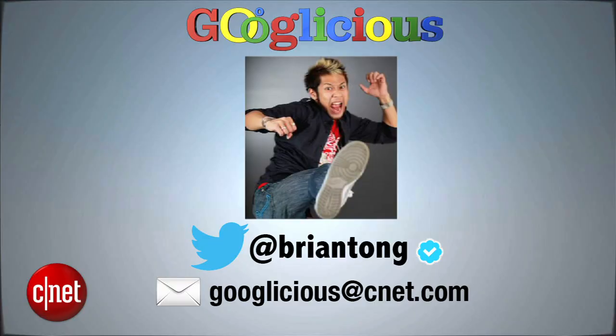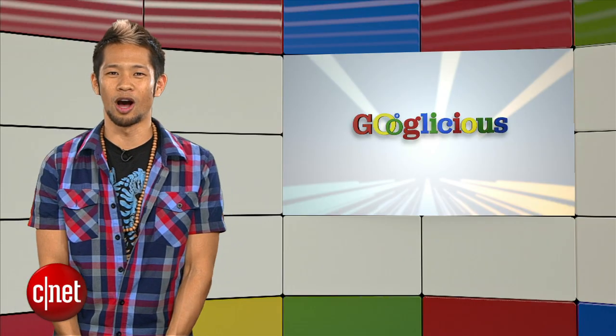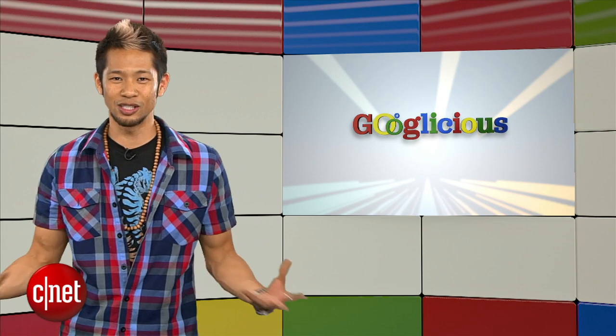All right, that's going to do it for this week's show. What do you think about Project Ara? Email us at Googlelicious at CNET.com or tweet me at Brian Tong, and we'll throw in a few of your comments next week. I'm Brian Tong — thanks so much for watching all the Google goodness this week, and we'll see you next time for another taste of Googlelicious.